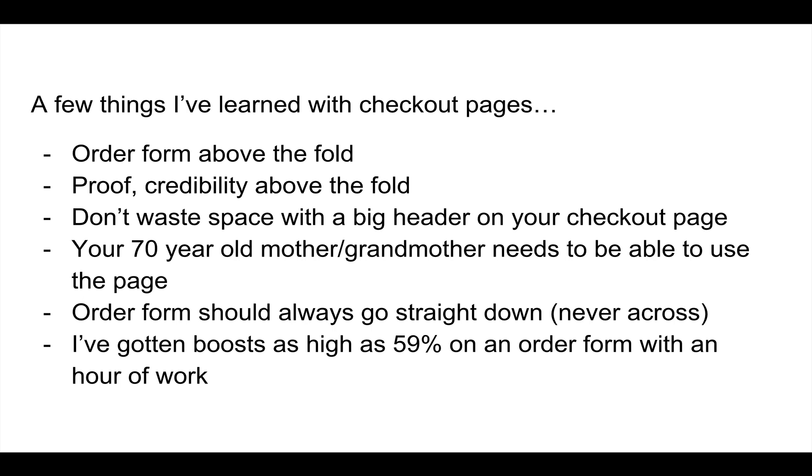A couple of things I'd note with checkout pages: order form above the fold, and as much proof and credibility above the fold as you can — phone numbers, security symbols, branding. That ties in with not wasting space with a big header on your checkout page. By header I don't mean the headline — I mean the actual page header. Some people use massive headers for branding, but that takes up way too much valuable real estate. I would not do that on a checkout page.